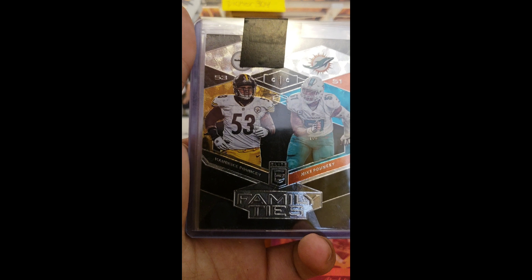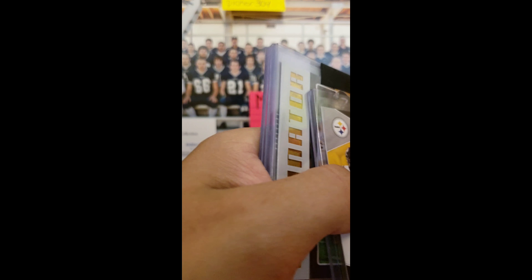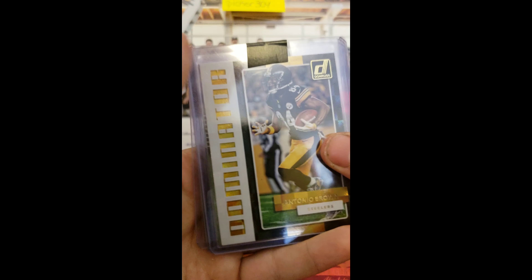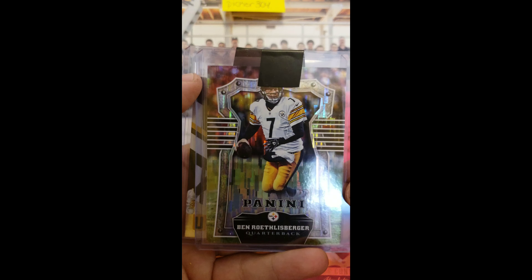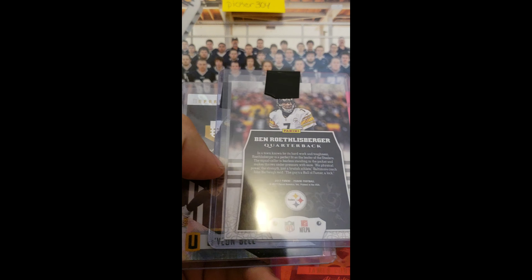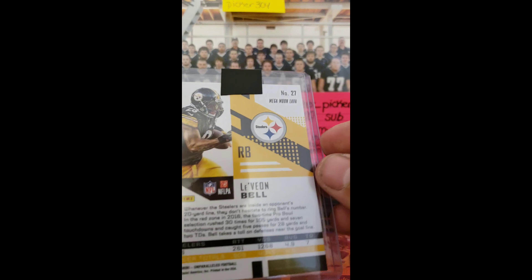We have a Family Ties — Mike Pouncey and Marquise Pouncey out of Elite, numbered out of 299. We got a Dominator AB, most likely not numbered — nope. We got a Big Ben, I want to say it's like Rain or Windchime — that one isn't numbered, but that's a sweet Big Ben. Then we got a Le'Veon Bell out of Unparalleled that I do not have, so that is sick.